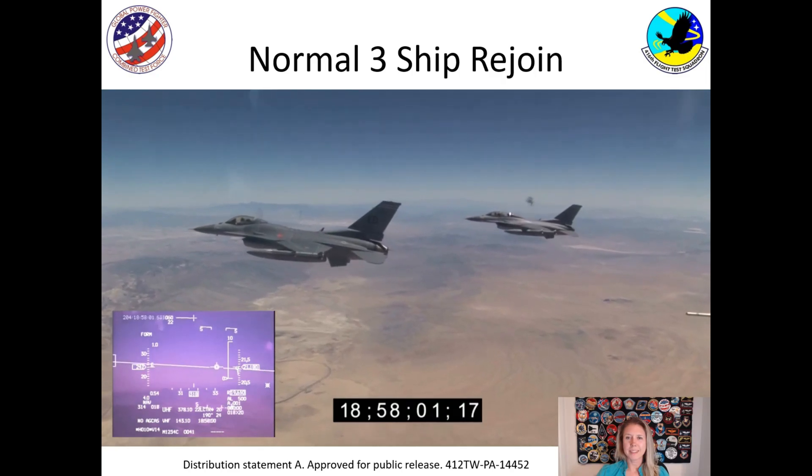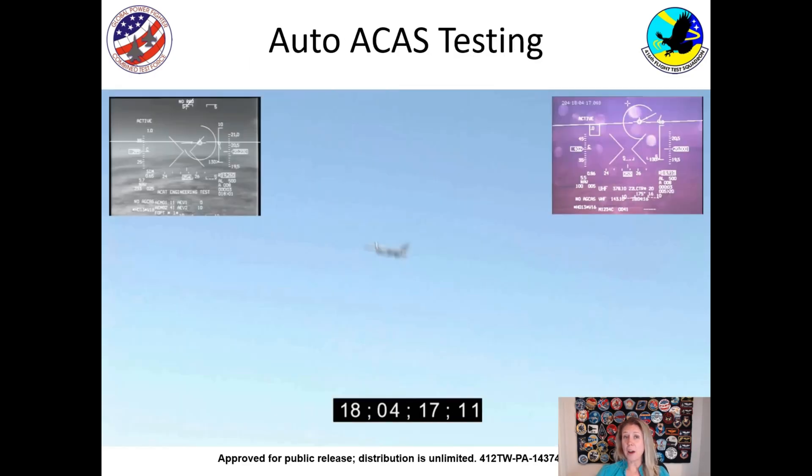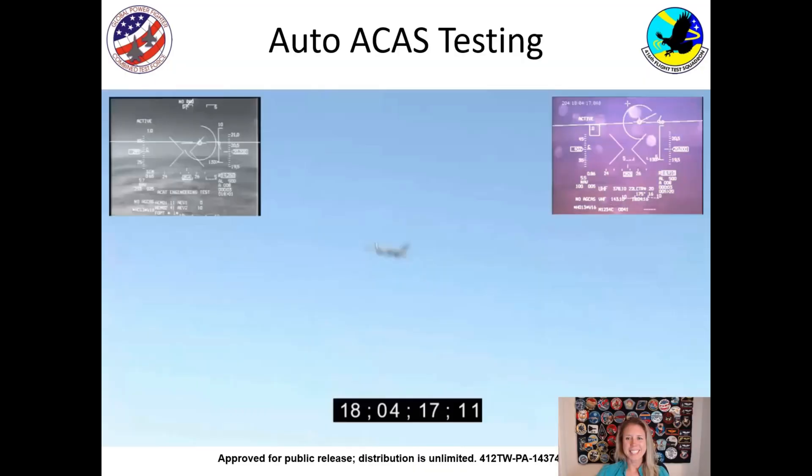Now let's show a test point. This is one where we put in some buffers to make sure the airplanes don't actually hit each other, but they come in and the automatic system takes control. It's going to happen very quickly — you'll see one airplane in the middle and another come in from the right. You'll hear a solid tone, and that's when the computer is in control. You can hear the pilot say at the end that that was awesome, because we'd been planning for a long time to do that test point.